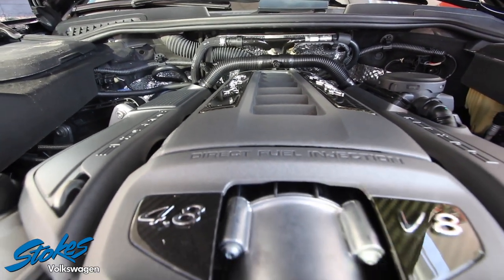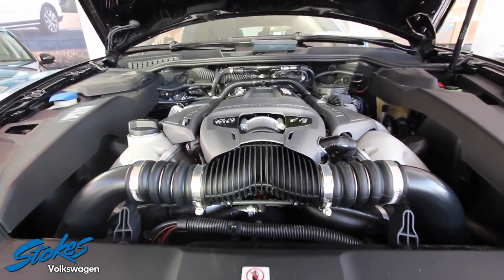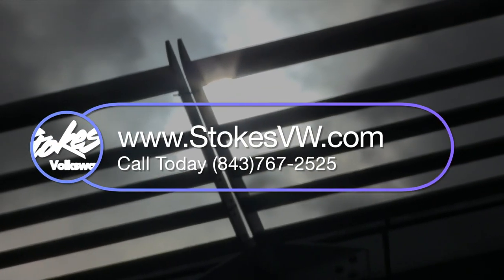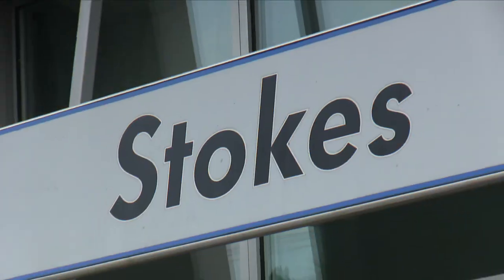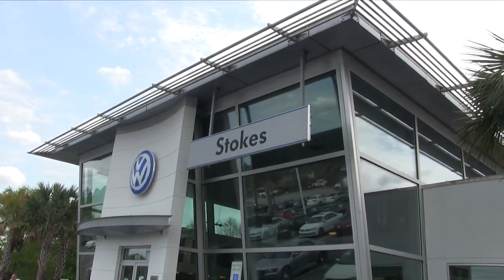Come on down to Stokes Volkswagen, test drive it, then buy it and own it — an investment that you will be proud of. At our dealership at Stokes Volkswagen, we will treat you with pure, absolute care. Have a great day, thanks for watching, give us a call — we'll see you soon.